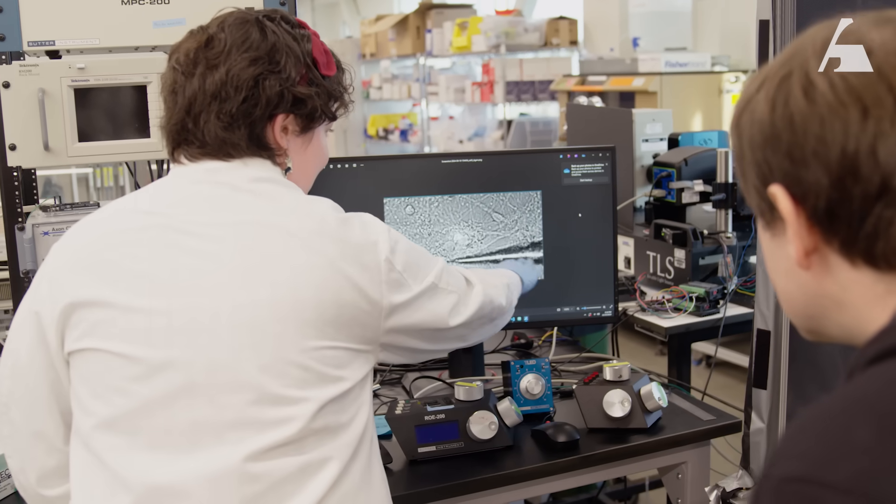Brain-computer interface has become a hot topic over the last five or so years. In any neural interface system, there are really three components: there's the probe, which is the part that actually contacts the brain tissue; there's an electronic device called a head stage, which connects the probe to the network; and then there's software that sits in the network and talks to the head stage for some purpose.